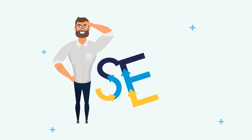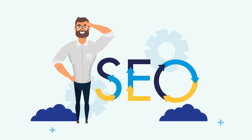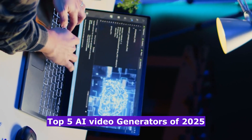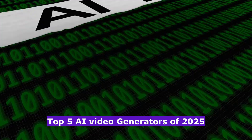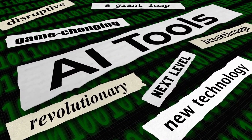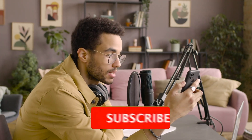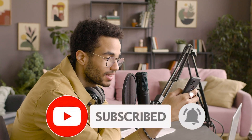Hey everyone, welcome back to the channel. If you've been on the lookout for the best AI tools to create stunning videos quickly and effortlessly, you're in the right place. In today's video, we're counting down the top 5 AI video generators of 2025 that are absolutely game-changing. These tools are perfect for content creators, marketers, and anyone who wants to create engaging videos without spending hours editing or learning complex software. But before we start, don't forget to subscribe and click the bell icon to be notified on future videos.